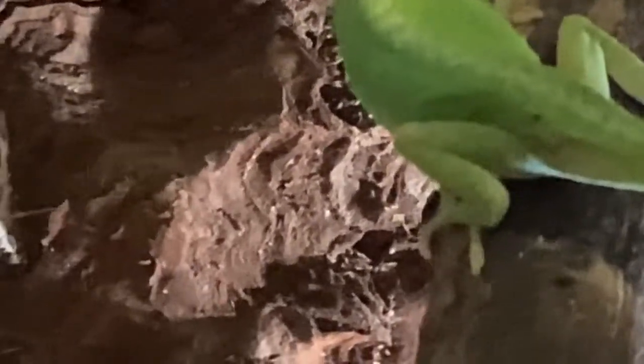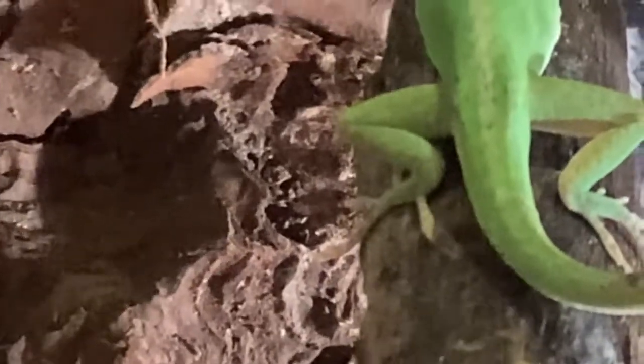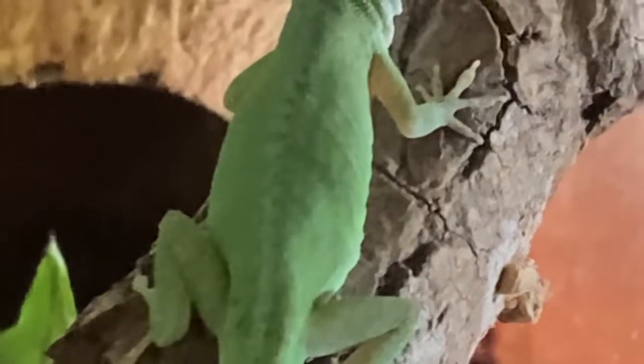Green anoles are not only insectivores — they are also nectar drinkers. This is something most people do not know. They will actually lick the juices from fruits if provided with them. As I was doing research on them when my baby anole was born, I found a site that said anoles can drink nectar and juices from fruit. So I tried it and he actually started eating it, which was really cool because I didn't know that before either.